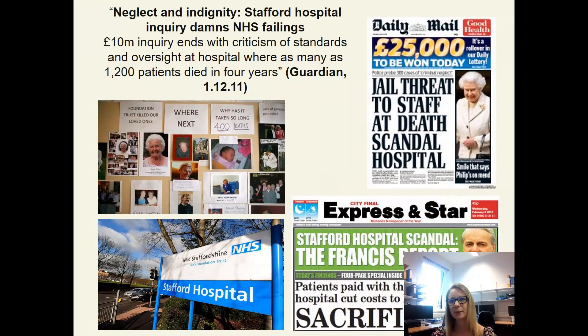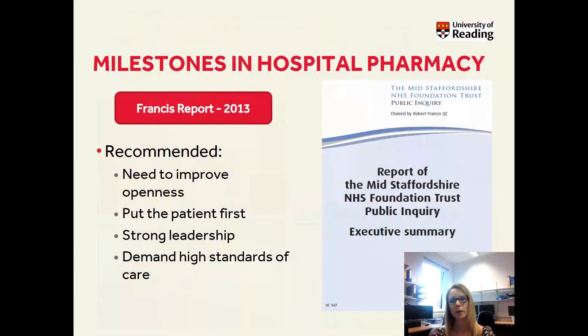You might remember this from the news — Stafford Hospital had a high mortality rate and, in response to complaints from patients and relatives, an inquiry was carried out and the Francis Report was produced. The Francis Report was a report on failings in patient care. It's not pharmacy specific, but we can take learning points from it. If things are going wrong, we need to discuss them and not cover them up. There were multiple instances of poor patient care and staff felt they could not speak up. As healthcare professionals, we have a duty to report concerns, and as students, you will also be expected to do this while you're on placements.